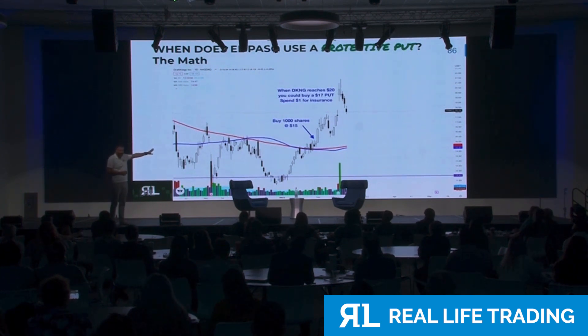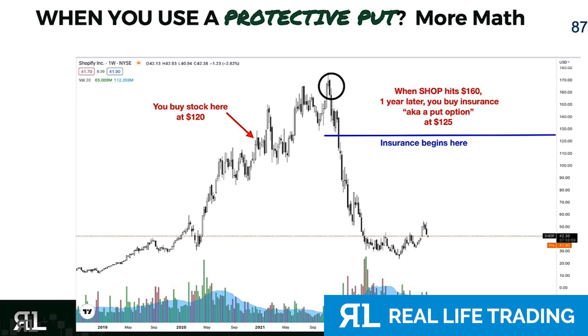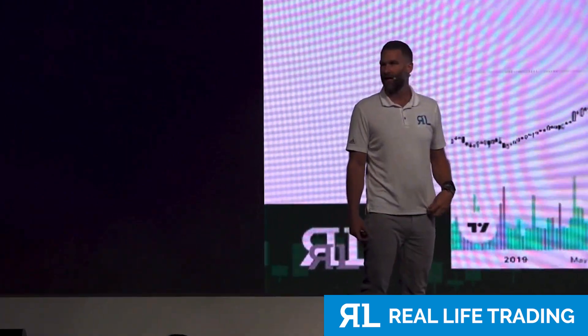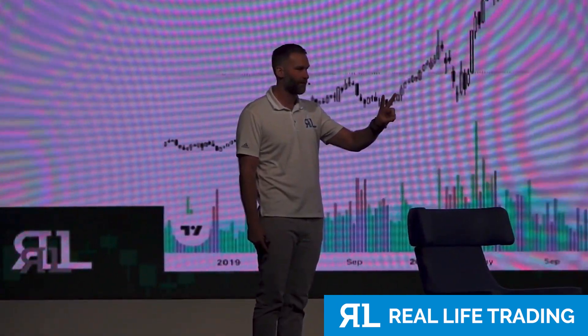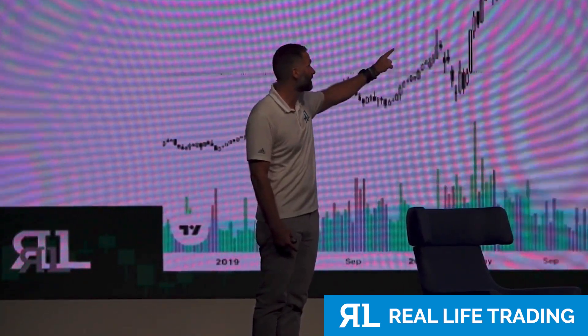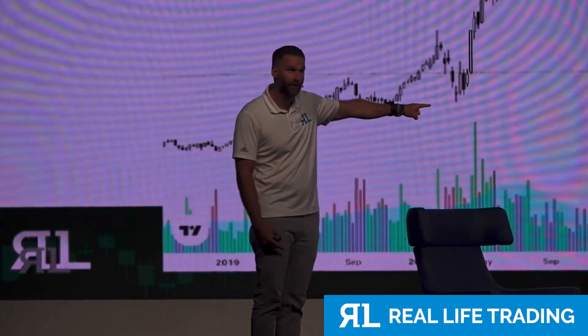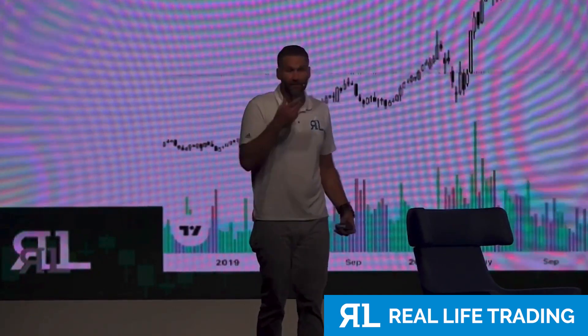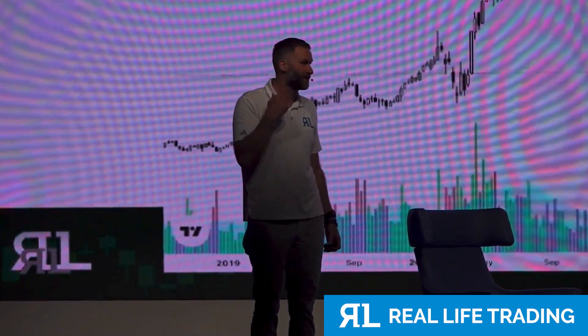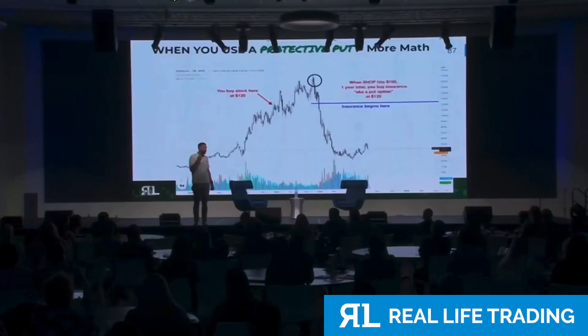This is a very real example. Anyone ever hear of Shopify? Let's say you buy Shopify at $120. When Shopify goes to $170, you buy an insurance contract at $125. This is a real-time chart of Shopify. When Shopify crashes and plummets — drops like a stone in water — you have two options: you can sell your stock that you bought at $120 for $125 when the stock is at $40, or you can just sell the insurance contract. Which means if you don't own Shopify and you think it's going to crash, you could just buy insurance contracts and they will go up as the stock goes down.